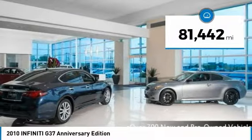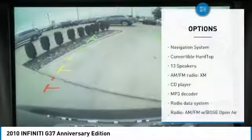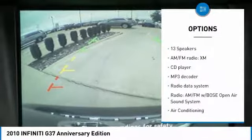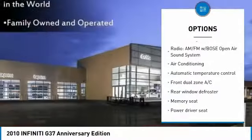This vehicle has less than 85,000 miles. Here are some of this vehicle's great options: traction control, power passenger seat, navigation system, dual airbags, air conditioning.